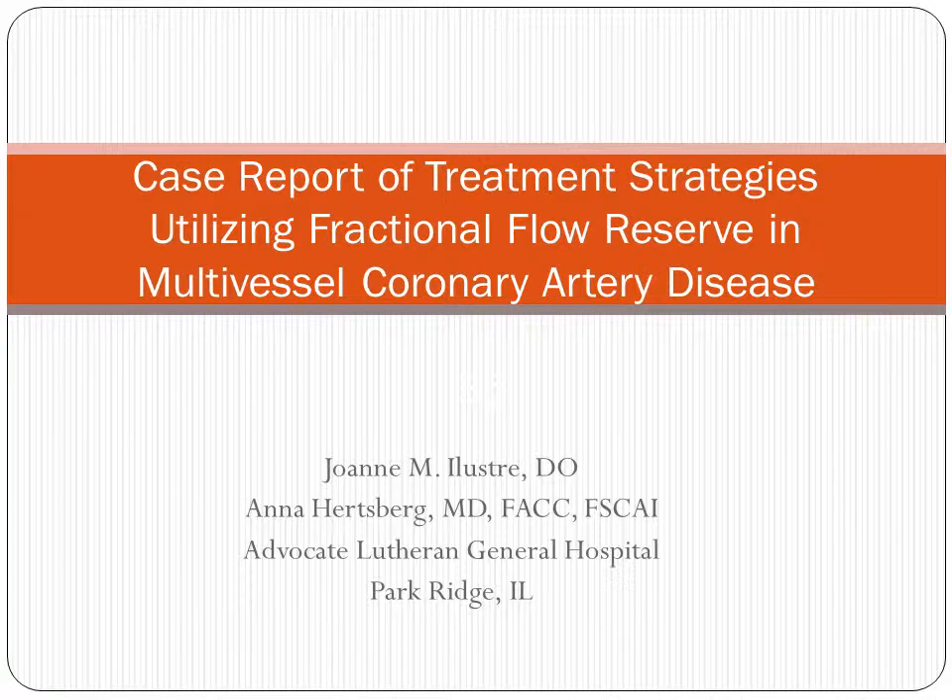Hello, my name is Joanna Lustray, and I'm from Advocate Lutheran General Hospital in Park Ridge, Illinois.